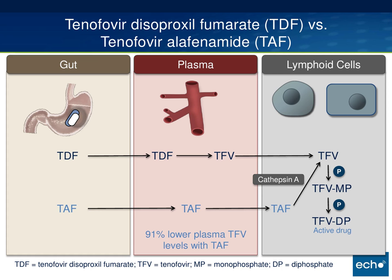TAF, on the other hand, does not get converted to tenofovir until it gets to the target cell — lymphoid cells, PBMCs, also hepatocytes — where it gets converted by an enzyme called cathepsin A. So what's the big deal? What we know from clinical trials is you end up with about 90% lower levels of tenofovir, and we think this leads to lower levels of the active drug in the places you don't want it. So much lower levels in the plasma, hence lower levels in the kidneys, lower levels in the bones, and theoretically less long-term side effects.